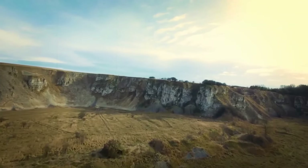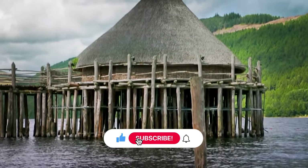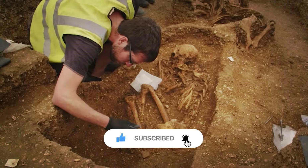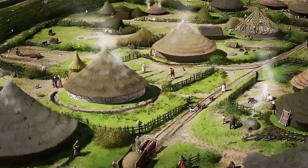Thanks for joining us in this journey. If you enjoyed this video, don't forget to like, comment, and subscribe for more fascinating archaeological insights and historical revelations. See you next time!